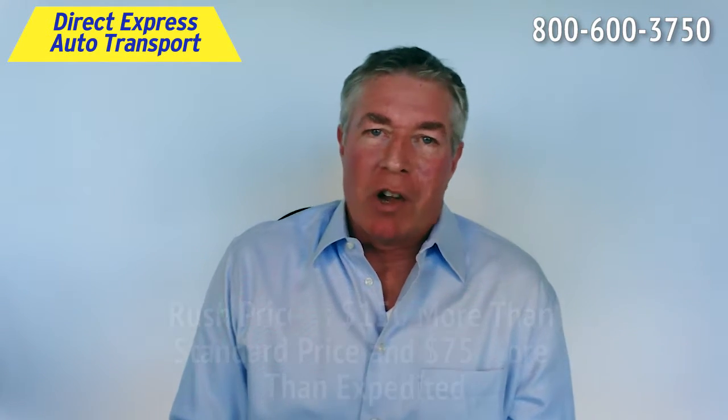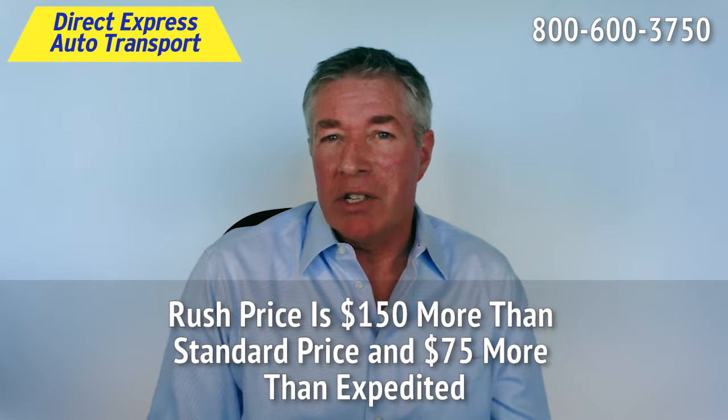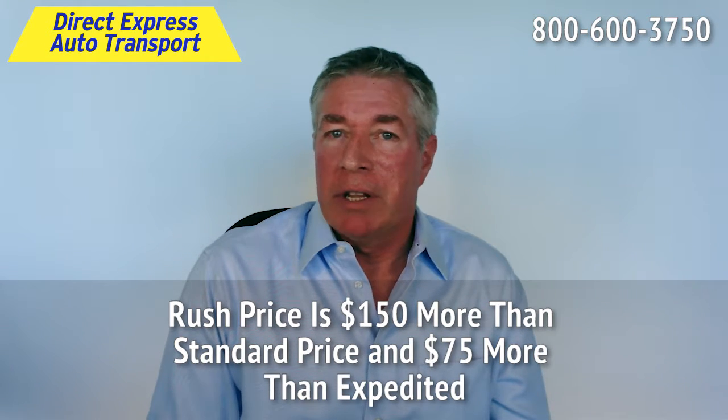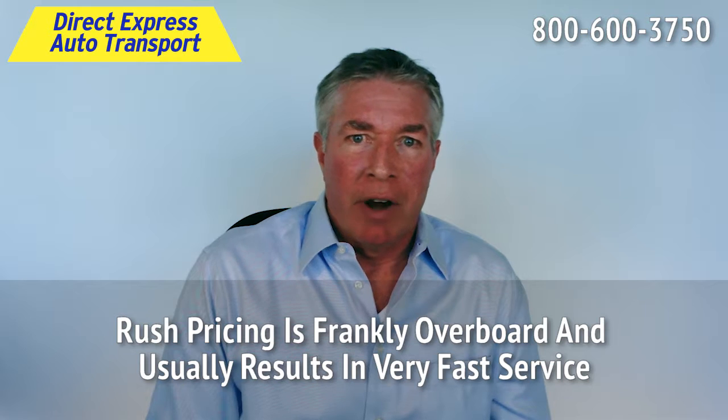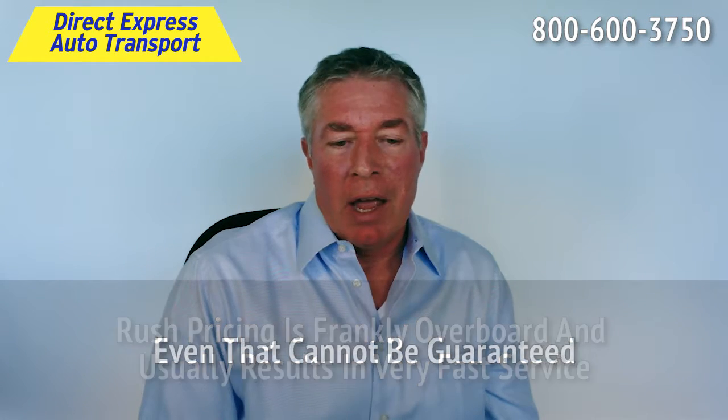Our third and final rate is the rush rate, which is $150 more than our standard price, $75 more than the expedited price, and is frankly overboard. It's way over the market price, and because of that,